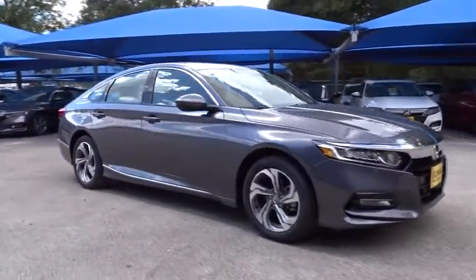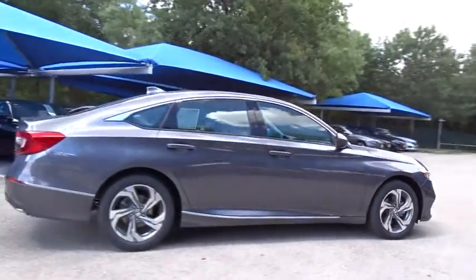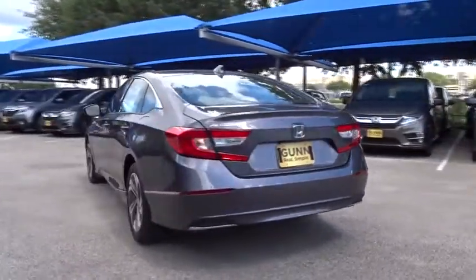2018 Honda Accord — ingeniously simple yet overflowing with luxury and technological creativity. All that and more in the Accord. Here are some of this vehicle's great options.